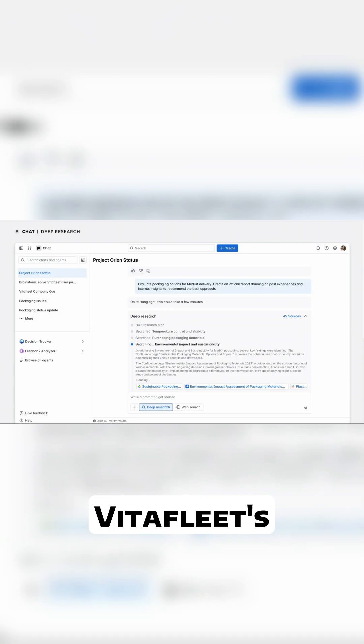Like Confluence Pages, Slack Teams Conversations, as well as data from across all of VitaFleet's apps — here, 45 different sources. And in a few minutes, the chat app finishes the analysis and comes back with a research report. In this case, it seems to be recommending biodegradable materials.